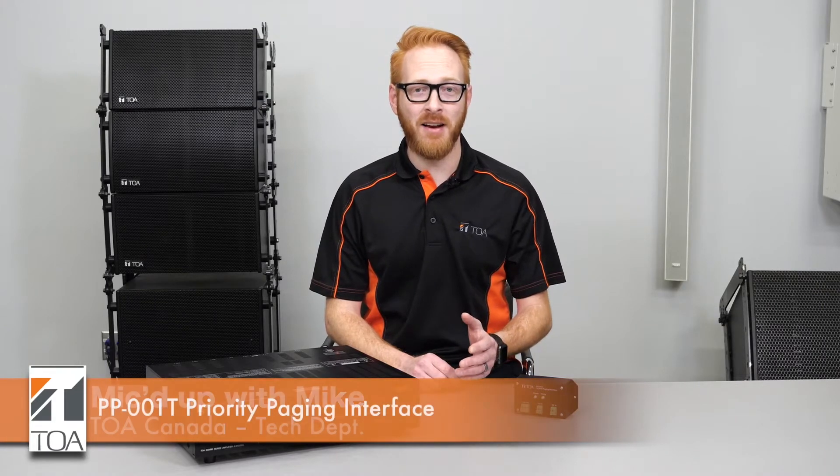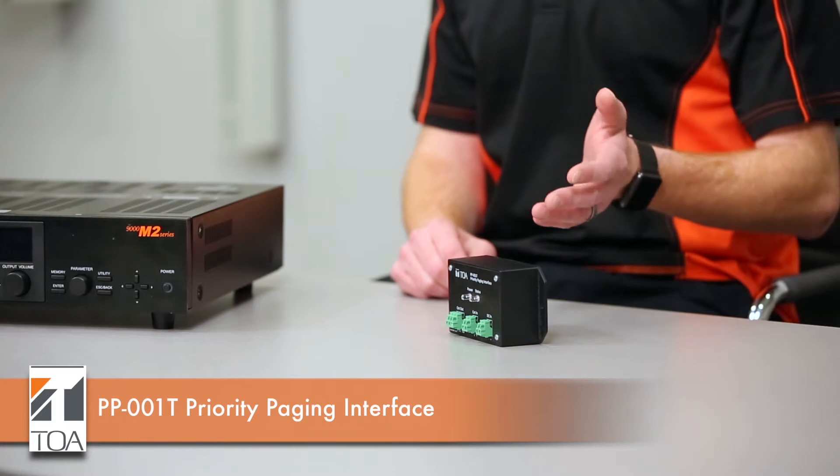Hey, it's Mike from TOA Canada's Tech Department and host of Mic'd Up with Mike. Today we're going to be talking about the PP001T Priority Paging Interface.